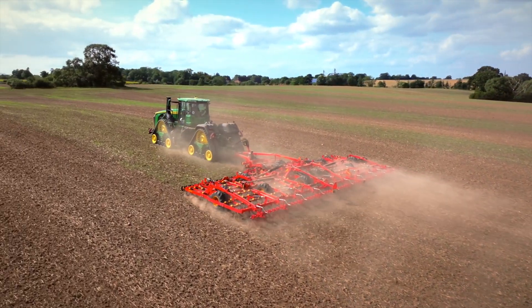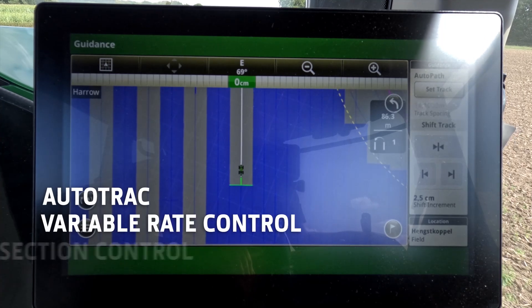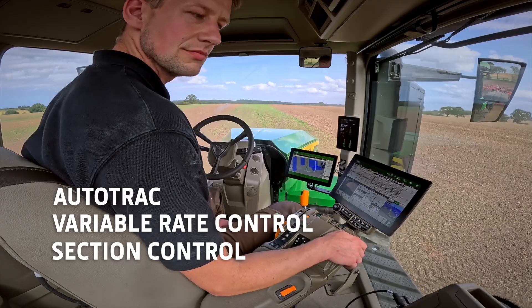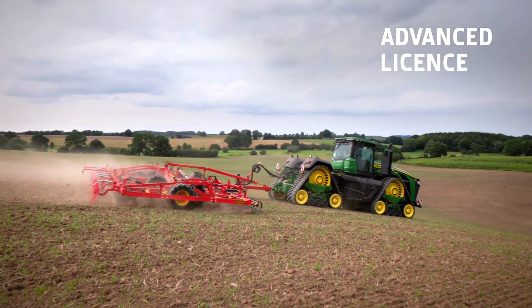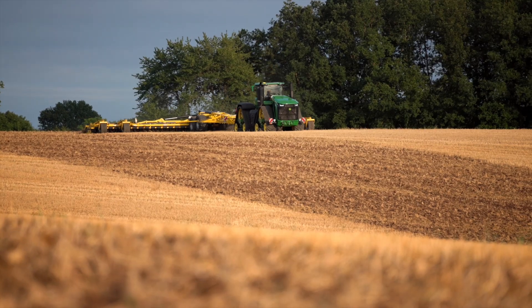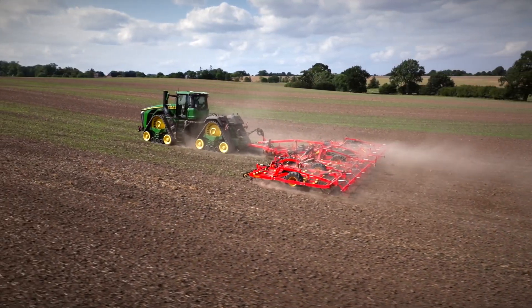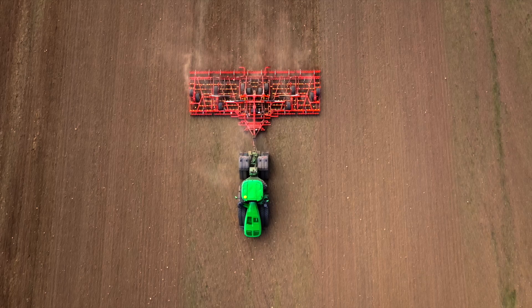The G5 Plus comes standard with all the essential software: Auto-Track, variable rate and section control, plus full ISOBUS compatibility. The optional advanced license offers more precision ag features like Machine Sync, Auto-Path, Auto-Path Boundaries, infield data sharing and Starfire RTK, with a pass-to-pass accuracy of 2.5 centimeters.